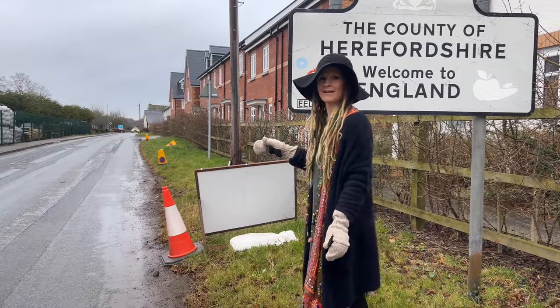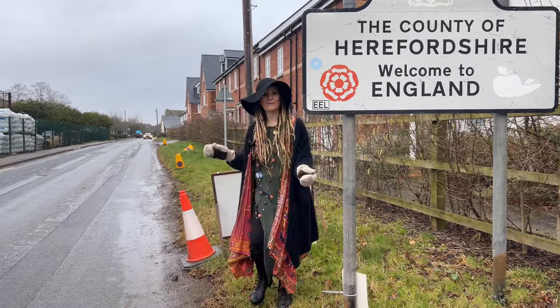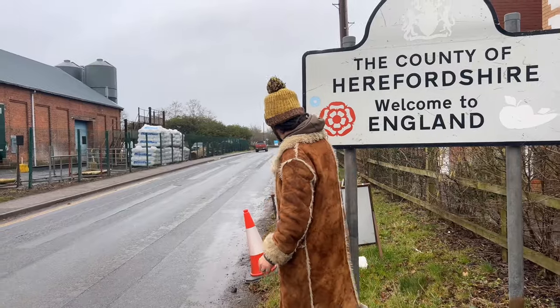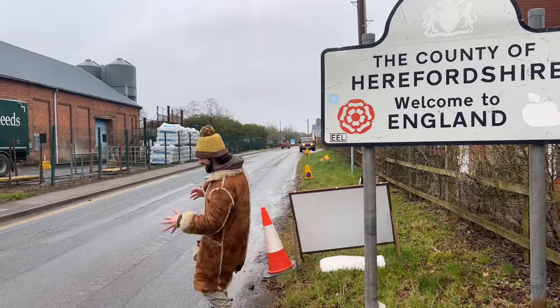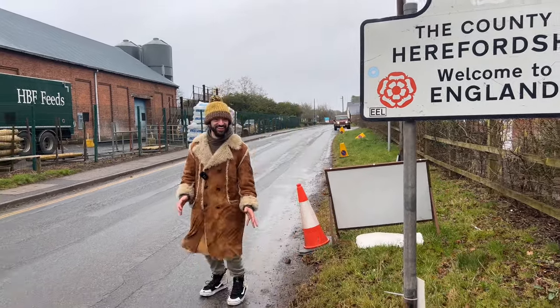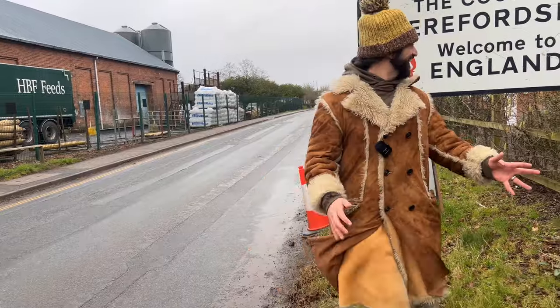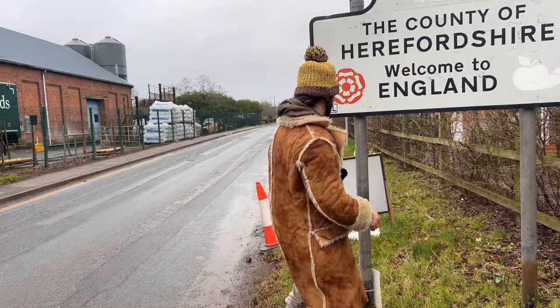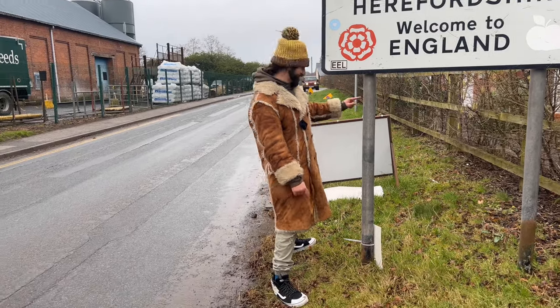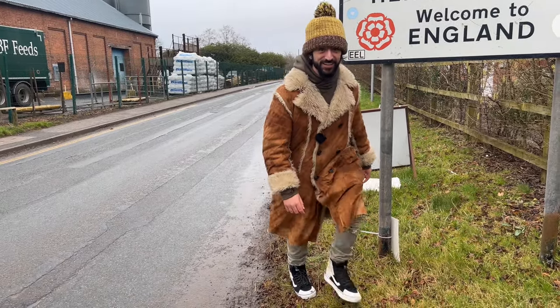You ready? Now I'm in England — look. Wales. England. I'm gonna have a turn — look. Wales, England, Wales, England. Don't get knocked over in the process though! My right foot is in Wales and my left foot is in England. I'd rather be in Wales.